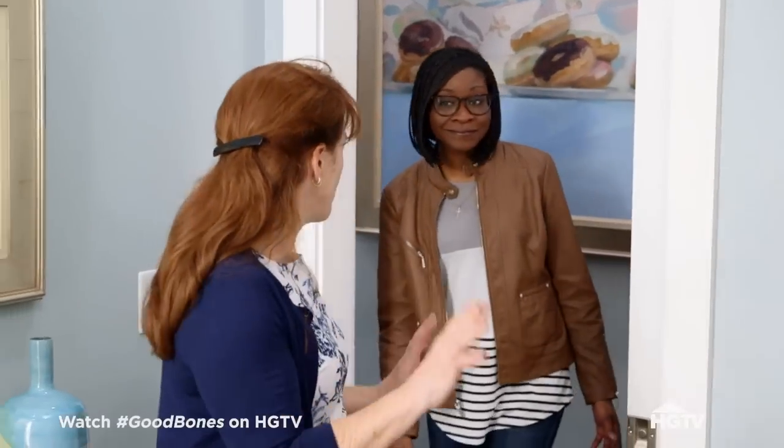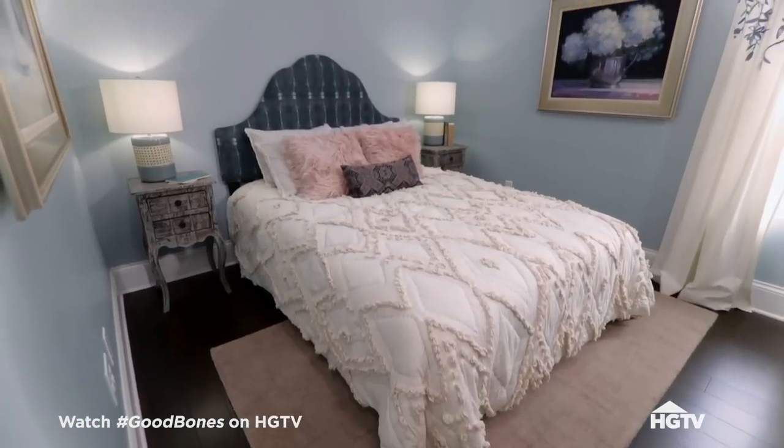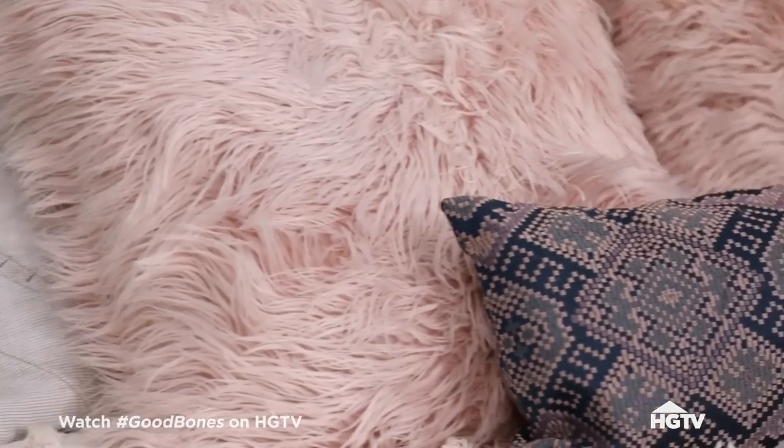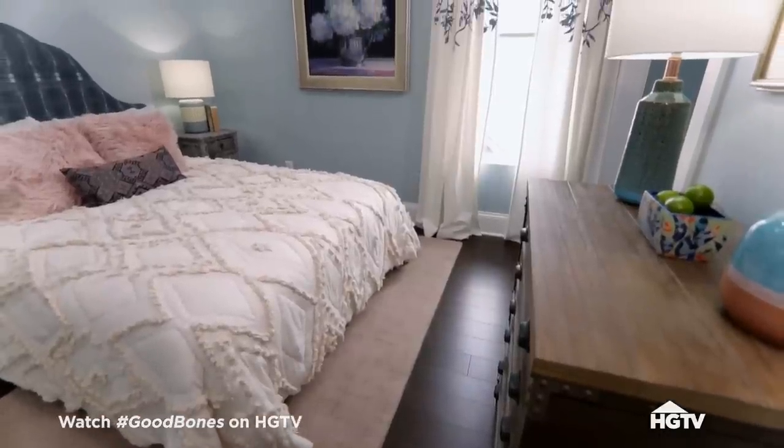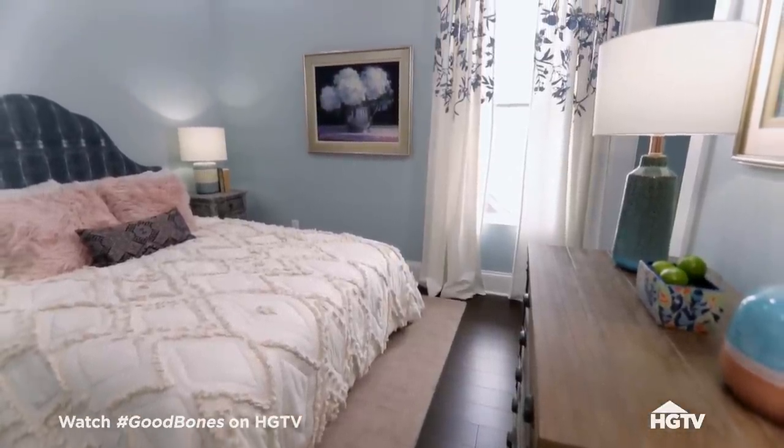This is one of the two bedrooms on the second floor. This is great — the perfect size for a second bedroom. I really like this a lot. Let's take a look at the third floor.